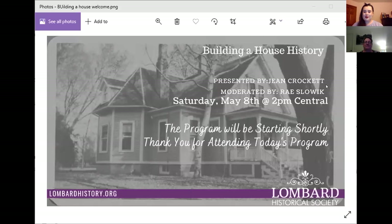Good evening, everyone. We are just about to get started. I've got a couple more people who are joining the meeting, so we'll give them another minute or so, but then we will get tonight's presentation started. Thank you all so much for being here. We'll give it just one more minute and then we'll be off to the races.